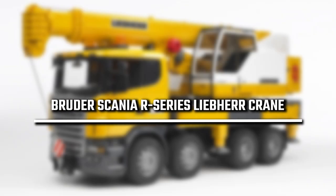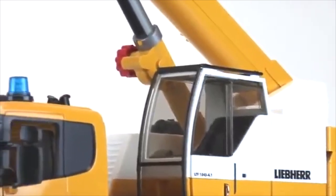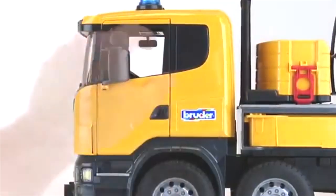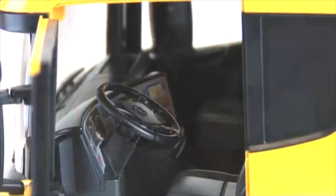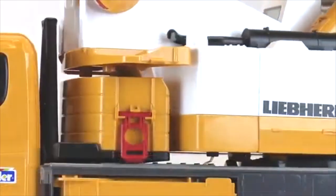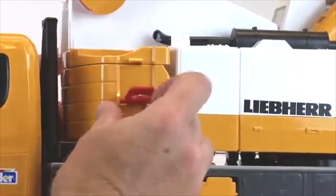4th place: Bruder Scania R-Series Liebherr Crane. Another awesome Bruder crane is this Scania R-Series Liebherr Crane that has incredibly realistic detail. This one is a step above as far as details are concerned, but also twice the price — but it's worth it, for sure. It stands at a whopping 4 feet tall when fully extended, which means it will tower over some of the smaller builders out there. This crane has four support legs, and when they're fully extended, they can lift the vehicle off of the floor. It also actually comes with the light and sound module, so you won't have to spring for the added $10 if you were to buy it separately.